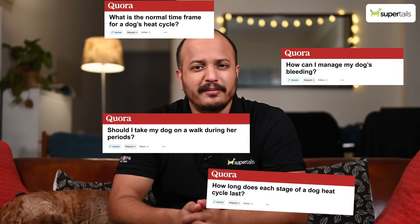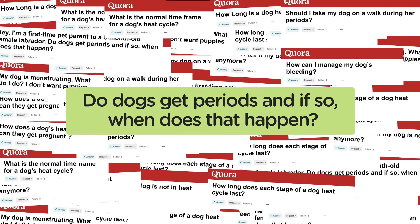Hey pet parents, welcome to our channel. Today we're going to be answering a lot of questions that you might be curious about. One of those many questions is: do dogs get periods, and if so, when does that happen?